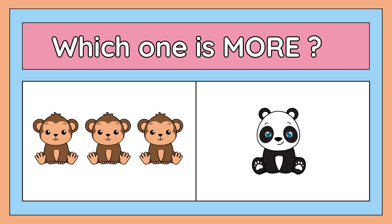Now tell me which one is more: three monkeys or one panda? Yes, the right answer is three monkeys. Three monkeys are more than one panda.